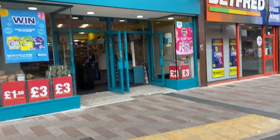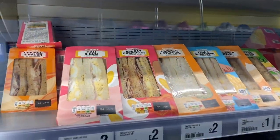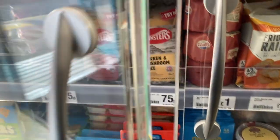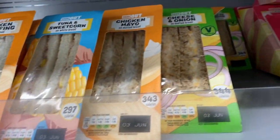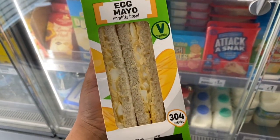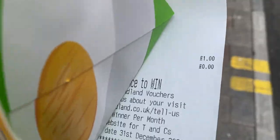For my lunch I'm going to Poundland. This should be one pound.